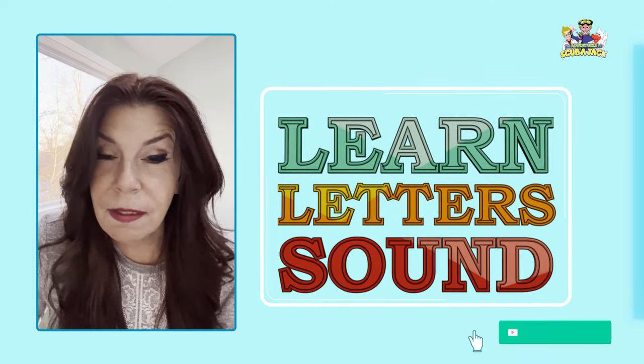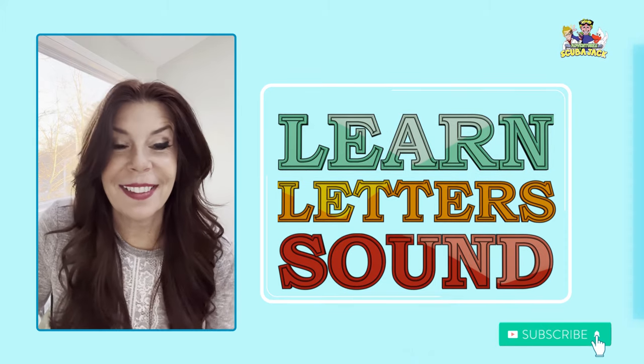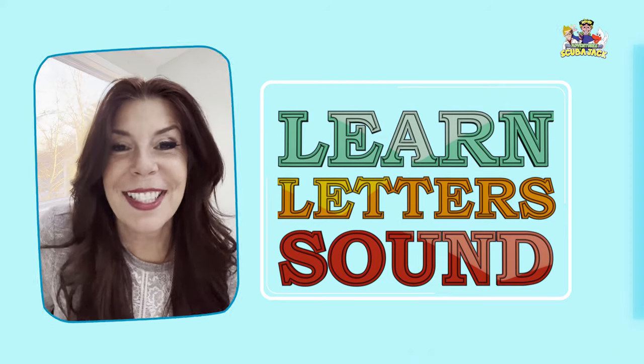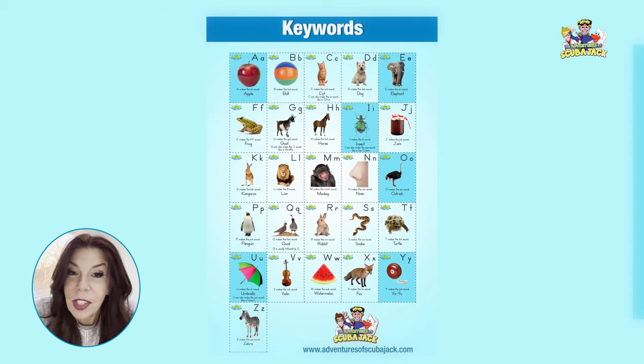Hi, my super cute friends out there in TV land. Do you want to learn some letter sounds? This is how you learn how to read. This is the beginning. Are you ready? Are you sure you're ready? All right, let's go. Here's our keyword chart. You can download it here. Ready?